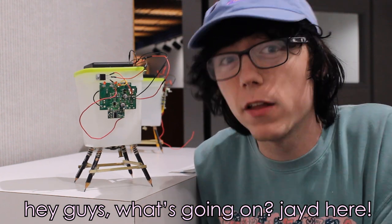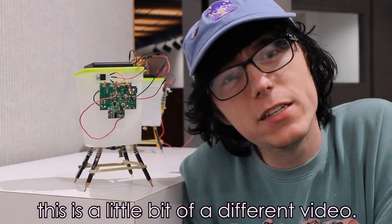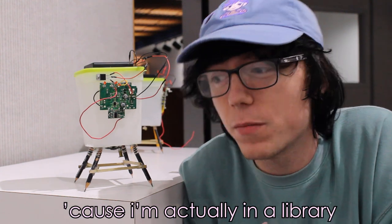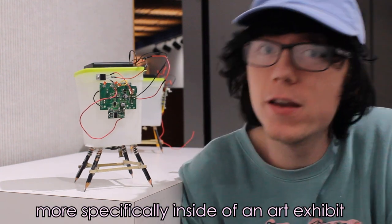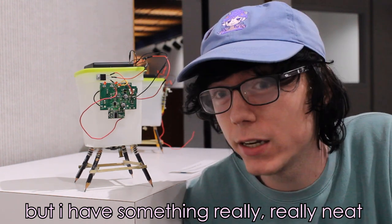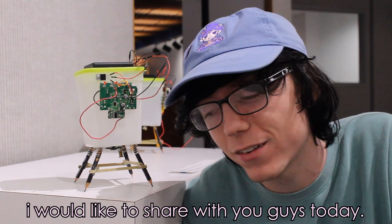Hey guys, what's going on? Jade here. This is a little bit of a different video — I'm having to talk very quietly because I'm actually in a library, more specifically inside of an art exhibit. But I have something really, really neat I would like to share with you guys today.